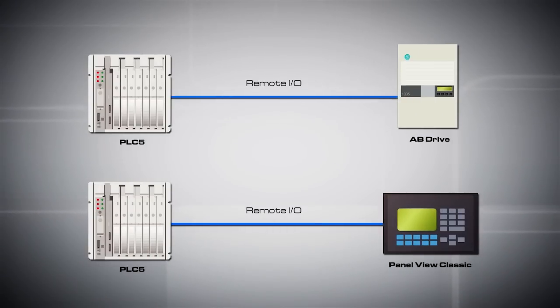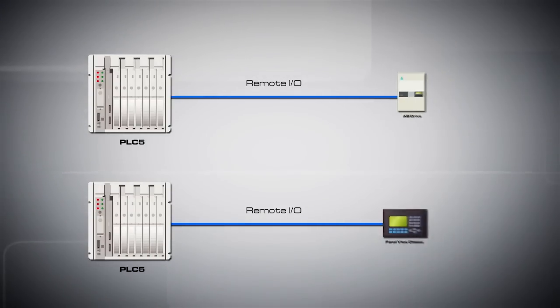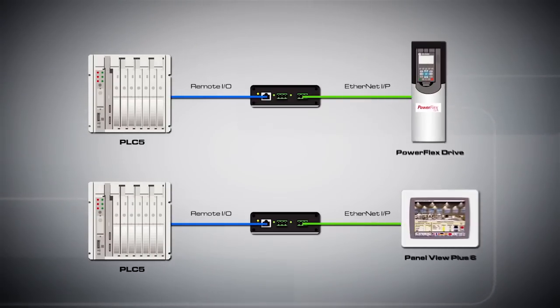In addition, our gateways also enable your Remote I/O PLC to control the latest EtherNet/IP PowerFlex drives or PanelView Plus 6 terminals.